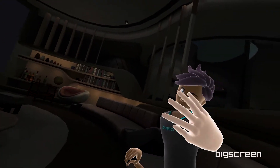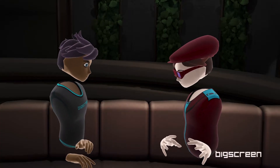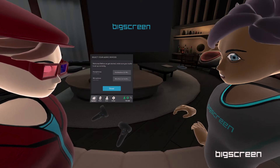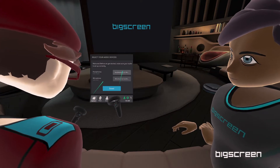Hey, over here to your right — welcome to Big Screen! I'll be in charge of showing you around, but before we start, let's make sure we have your audio set up correctly. Here are your options. Point your controller towards the menu and open up the headphones output list by pressing on the highlighted button.